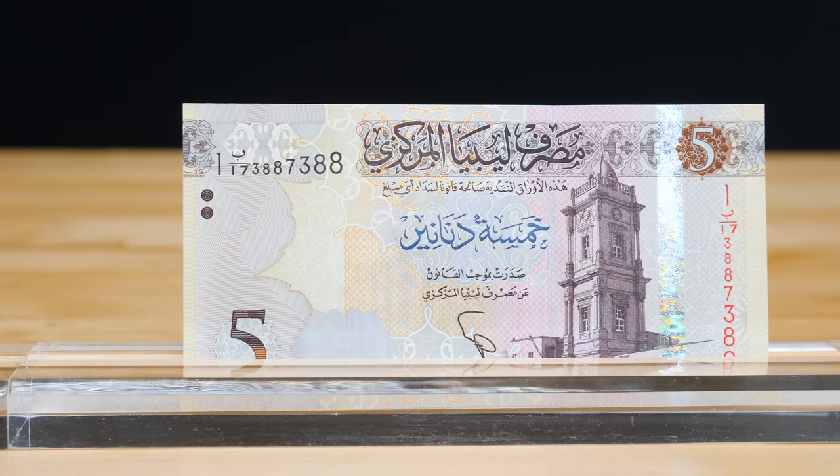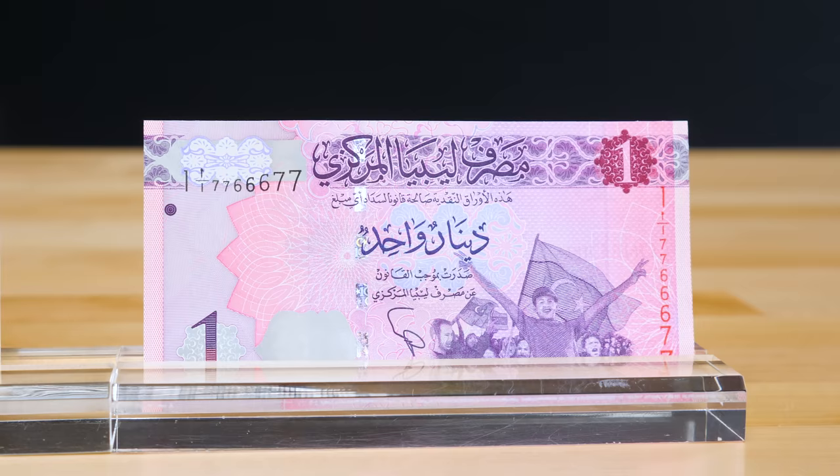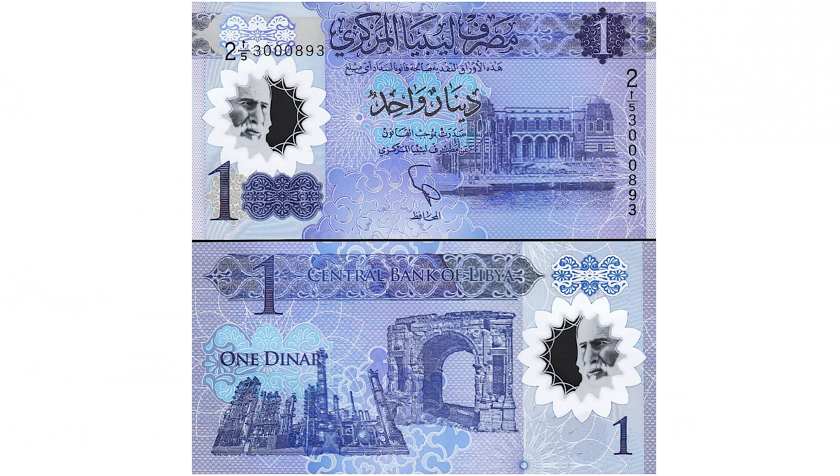The printing of banknotes using two different sources further highlights the divide of Libya. The last banknote to be produced by Libya was the polymer 1 dinar from 2018, and it was to commemorate the 8th anniversary of the Libyan revolution.